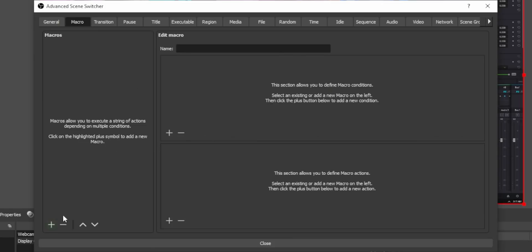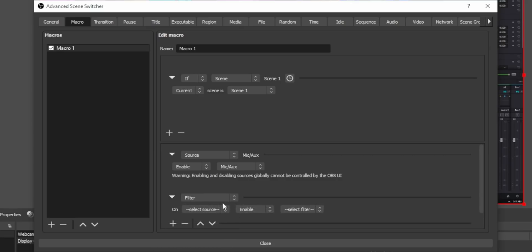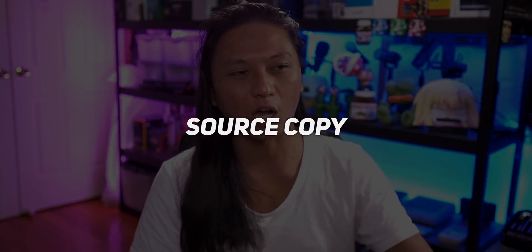Advanced Scene Switcher is super robust — there are so many features I can't cover it all here, it probably deserves its own dedicated video. The reason I slept on this plugin was because I thought it was just about scene switching, but it turns out you can do way more than that. A couple months ago they added a Macro tab which allows you to set up conditionals where you can toggle sources on and off, toggle filters, change filter settings, trigger hotkeys, even run programs. Just install it, play around with it, and you'll be amazed.